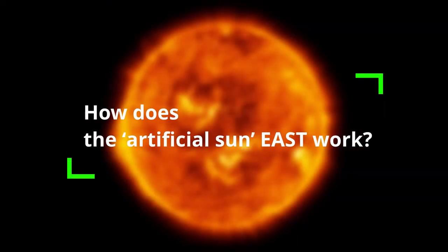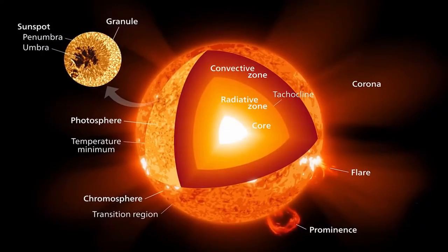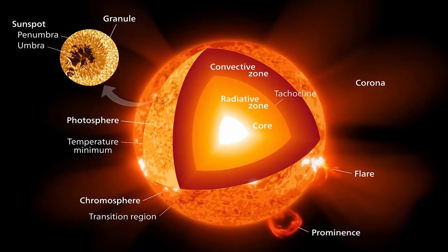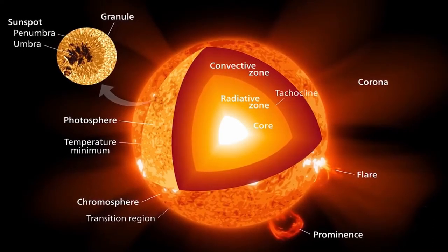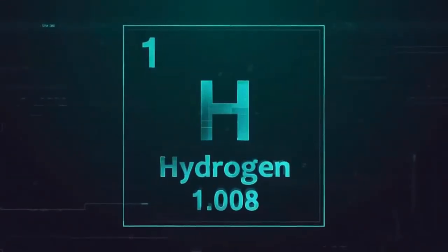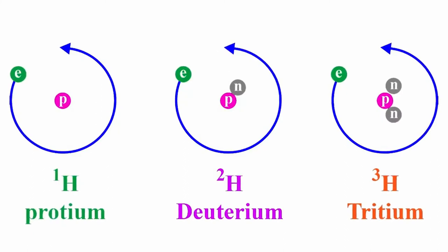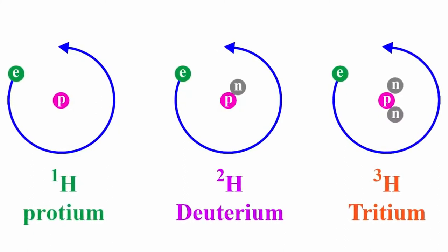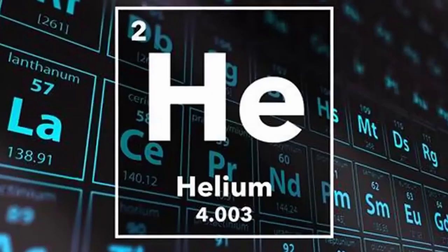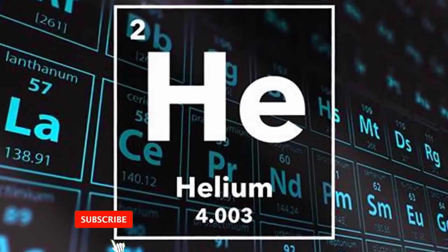How does the artificial sun EAST work? The EAST tokamak device is designed to replicate the nuclear fusion process carried out by the sun and stars. Nuclear fusion is a process through which high levels of energy are produced without generating large quantities of waste. Previously, energy was produced through nuclear fission, a process in which the nucleus of a heavy atom was split into two or more nuclei of lighter atoms. While fission is an easier process to carry out, it generates far more nuclear waste. Unlike fission, fusion also does not emit greenhouse gases and is considered a safer process with lower risk of accidents.